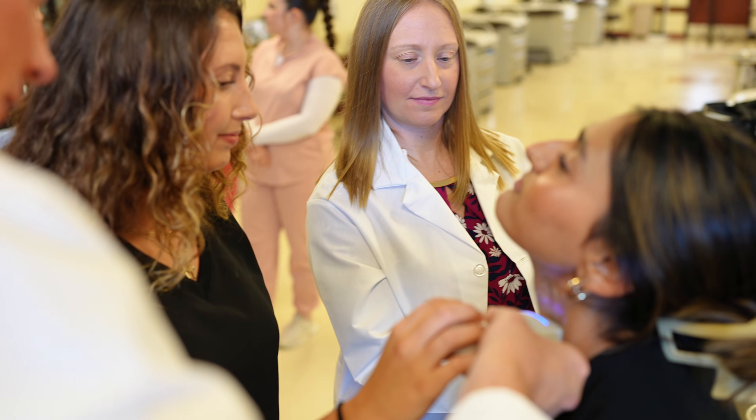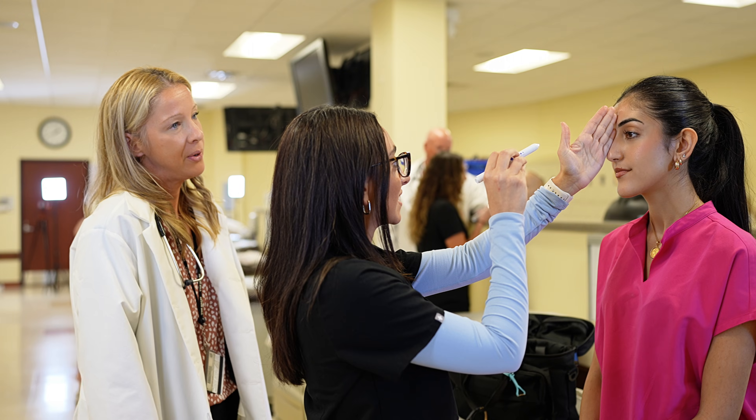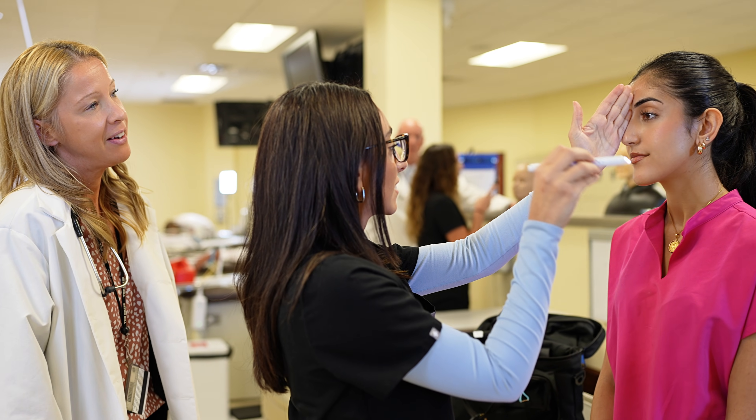Our labs are designed to feel like real exam rooms. We focus on confidence, compassion, and professionalism — not just memorization.